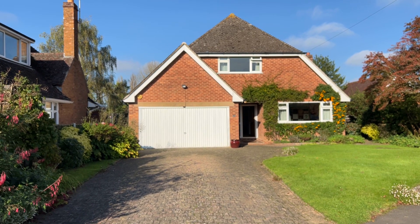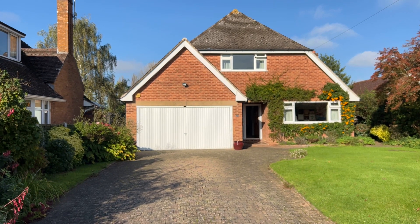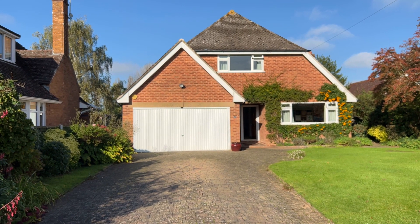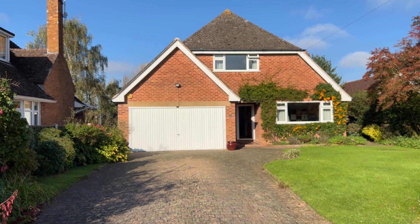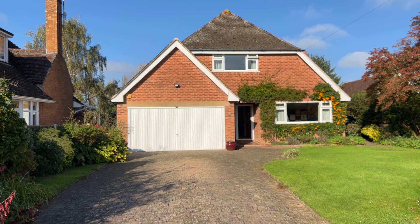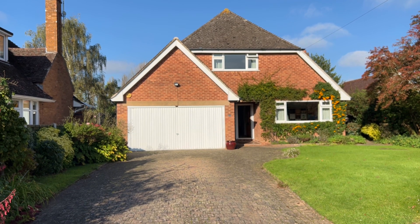Hello and welcome to another exclusive property video with Peter Clark in Leamington Spa. Here we find ourselves at the fabulous Lem Road just off Mighton Road at the Leamington end, located with easy access of Leamington and Warwick town centres, the local amenities and the fantastic local schooling.